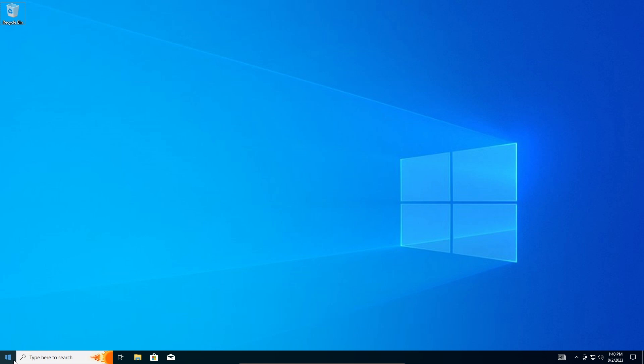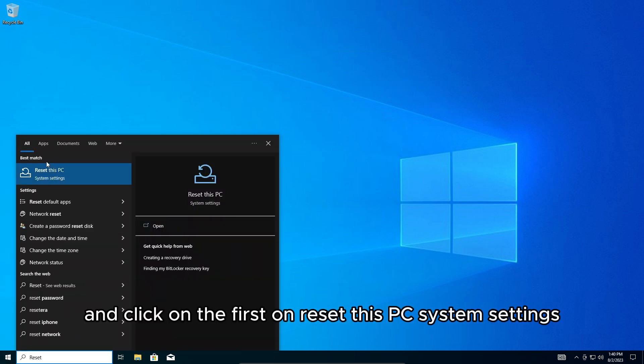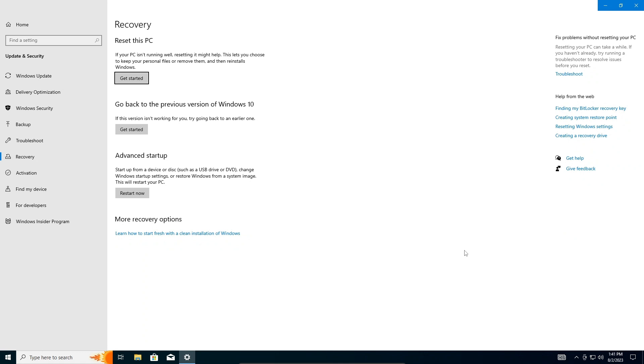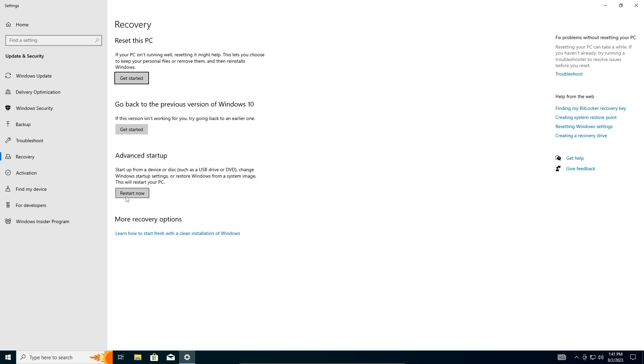The first thing you have to do is go to Start and type in 'reset'. Click on the first result — 'Reset this PC system settings'. From there, go to Advanced Startup and click 'Restart now'.